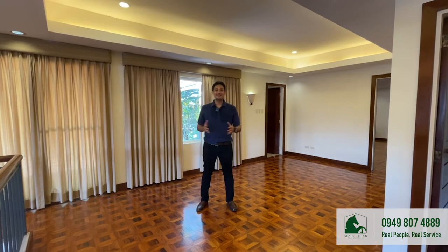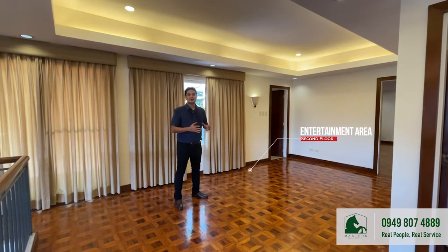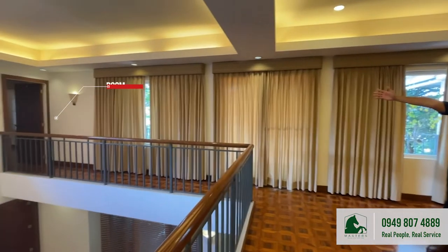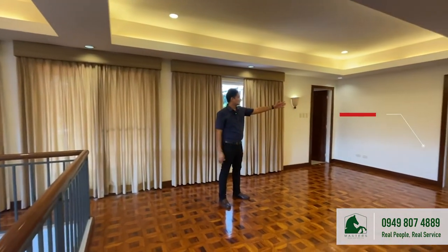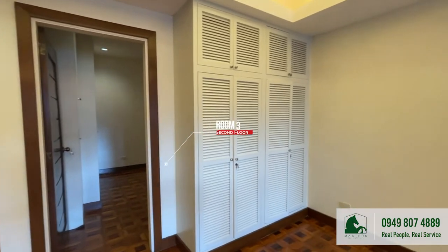We are now at the second floor of this wonderful abode. I am now standing at a wide open space, which can be used as a TV and entertainment area. There are four rooms at this level — one at the corner, another one, the master bedroom, which is close to the storage area, and two adjacent rooms that are close to the staircase.